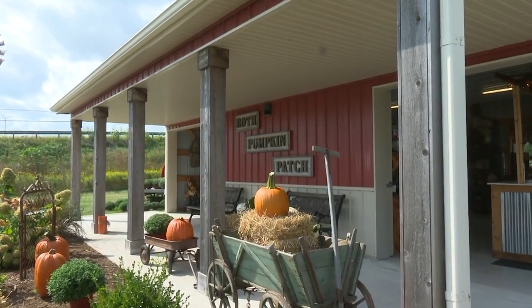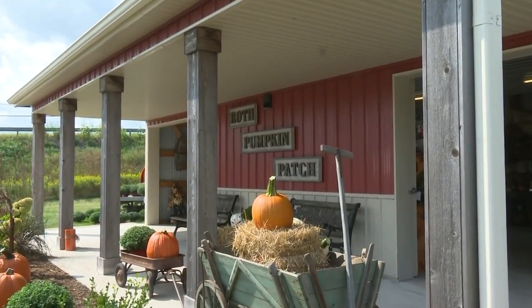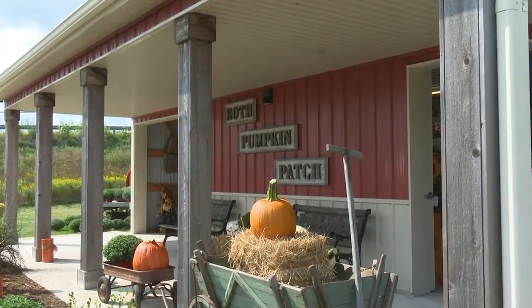Ross says pumpkins tend to like a hotter and drier summer. They have some giant pumpkins that may be pushing 100 pounds. Wow.